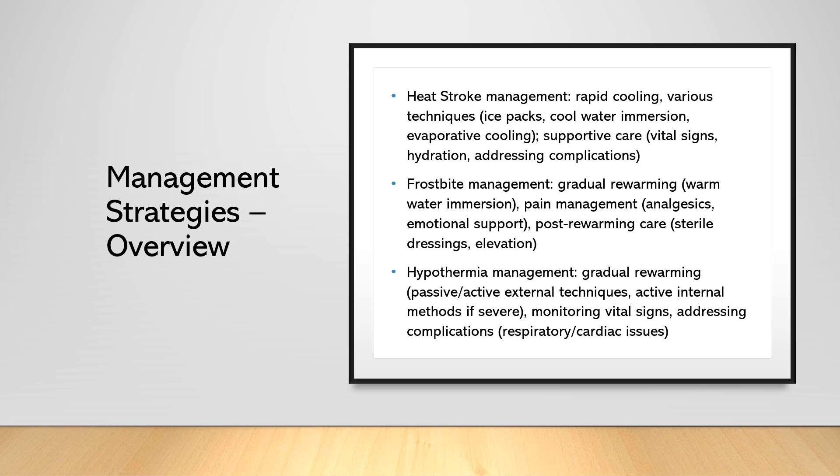For frostbite, gradual re-warming is crucial — we want to re-warm the affected tissue without causing further injury. This is typically done by immersing the affected area in warm water at 40 to 42 degrees Celsius (104 to 108 degrees Fahrenheit) for 15 to 30 minutes. We need to be careful to prevent burning of the already damaged tissue, so we don't want to use water that is hotter than that, and please don't use a hair dryer. Pain management is important as re-warming can be painful; administering analgesics and providing emotional support can help alleviate patient discomfort. Once re-warming is complete, dress the affected area with sterile dressings to prevent infection and elevate to reduce swelling.